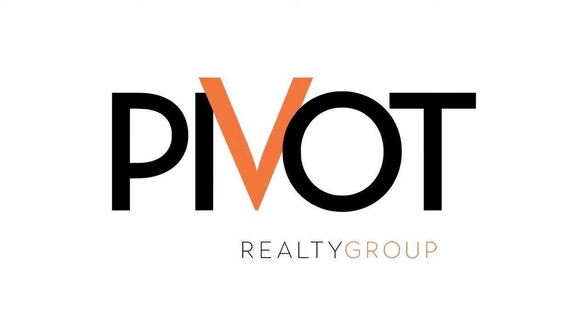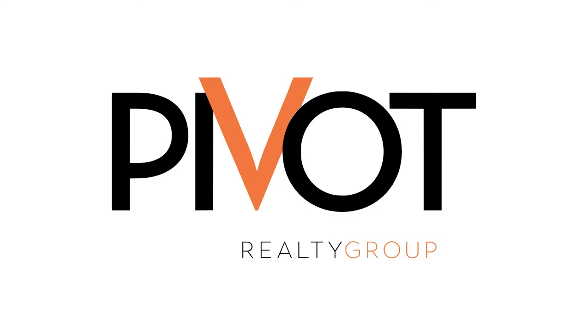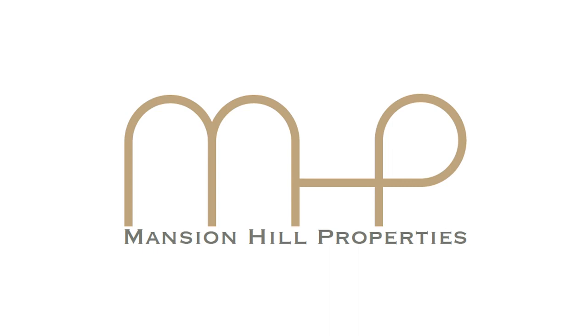This episode is sponsored by Pivot Realty Group and Mansion Hill Properties. Pivot Realty Group is a relationship-focused team of experienced realtors specializing in the Northern Kentucky area. Mansion Hill Properties, owned by Pivot agent Mark Ramler, specializes in historic renovations in Northern Kentucky. Mark is your historic home and rehab specialist in the River Cities.